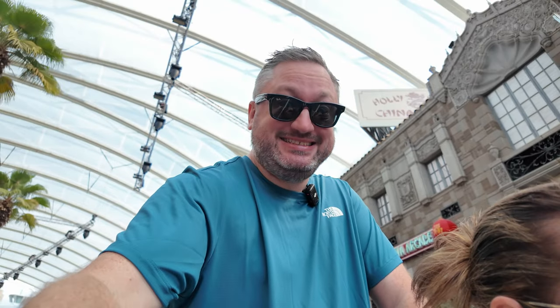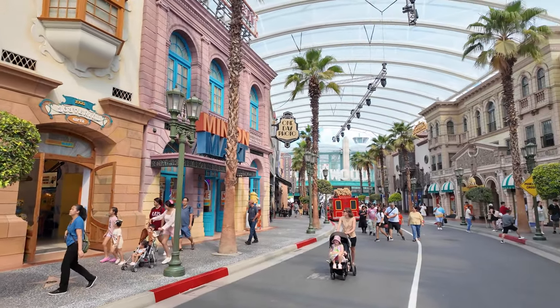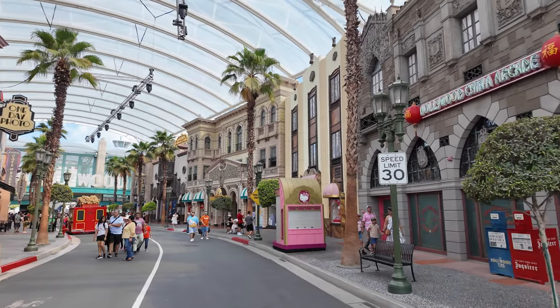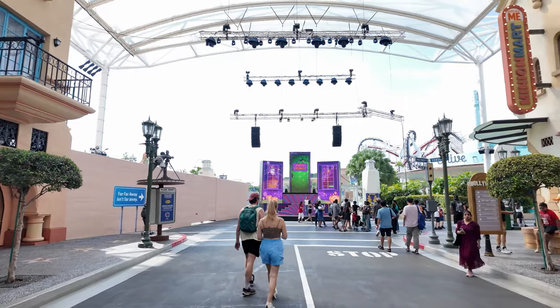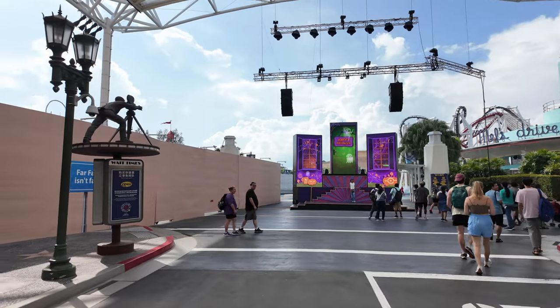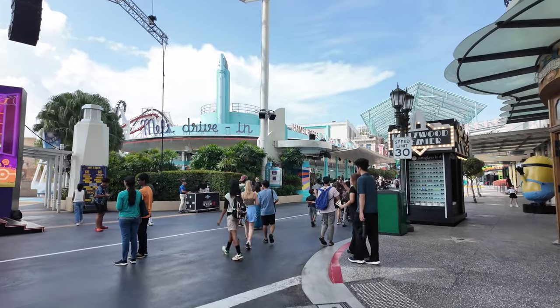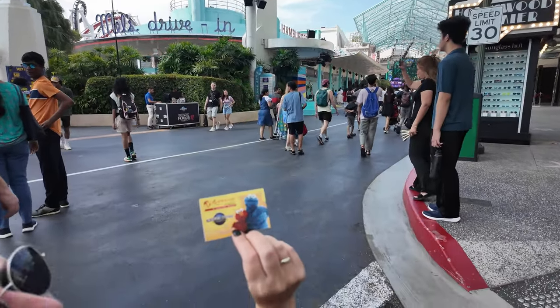The guy helping us get the passes into the park this morning was super helpful as well - helped us get the tickets and everything. I think everything since we've been here the last few days has been just extremely helpful. Let's go do some rides. When you come in you get an undercover main studio-type area with all of the shops. They're building a new area here which is going to be Minions Land. We'll walk past Mel's Diner - all the familiar things, just in a different place.